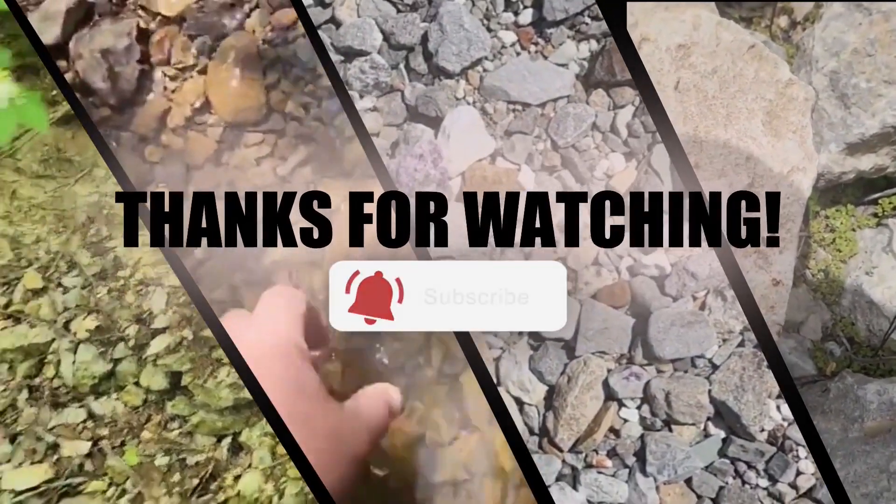Well guys, Hamilton and I hope you enjoyed the video today. We hope we can get a like, share, and subscribe — yes, I love you too, buddy. As always, we'll see you guys the next time we're out hunting rocks. Have a good one! Say bye, Hamilton.